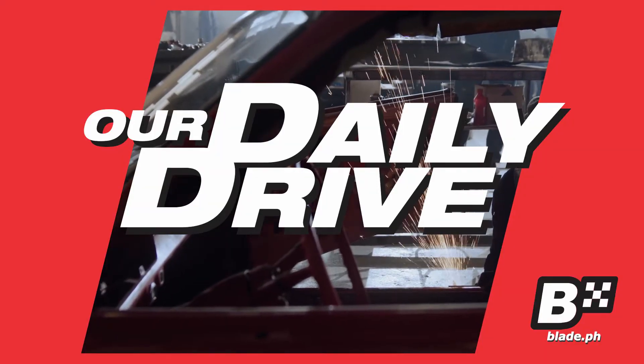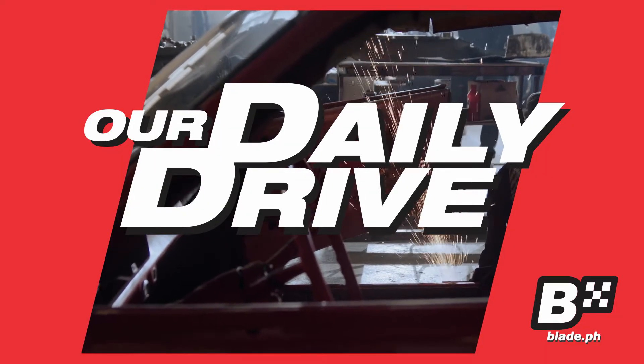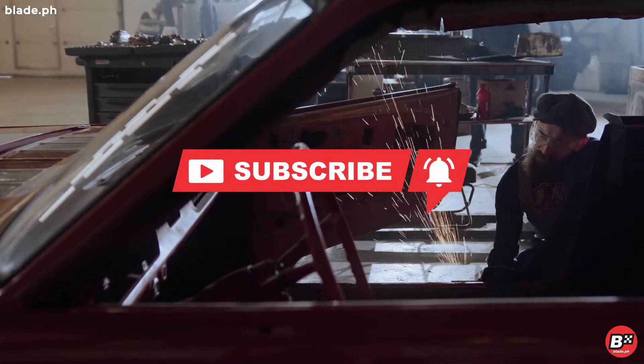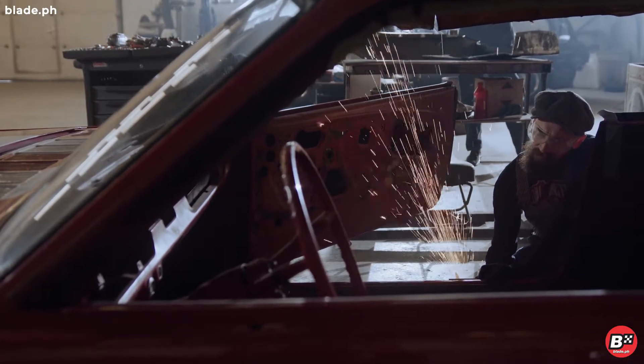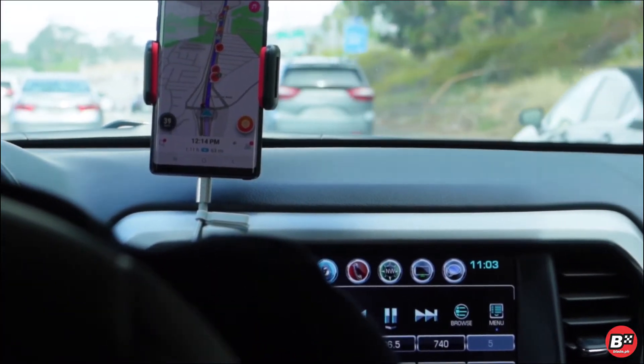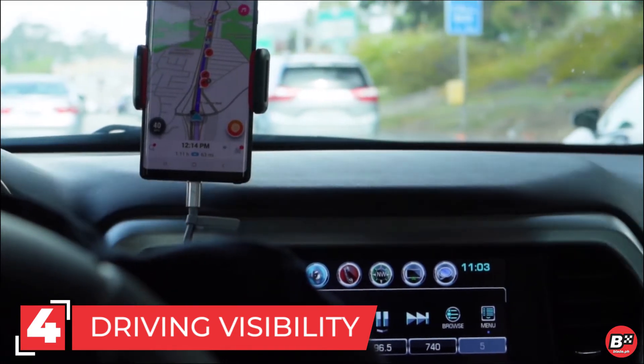Welcome to our daily drive — tips for the everyday driver. If you are not subscribed yet, you are missing out. When it comes to road safety, seeing is believing. Here are 4 critical things you have to do to ensure your driving visibility.